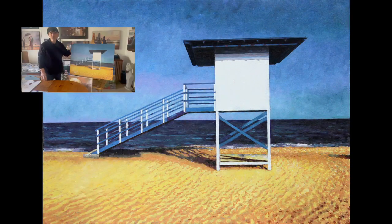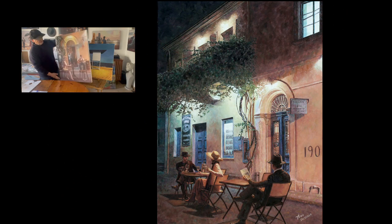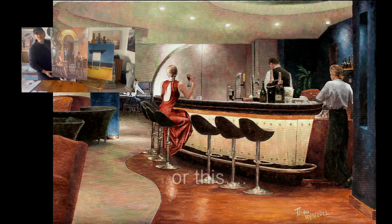It looks like we've got to the end. This is actually the finished painting — I think it turned out okay. If you want to see more paintings like this, please consider subscribing to the channel. Thank you very much indeed.